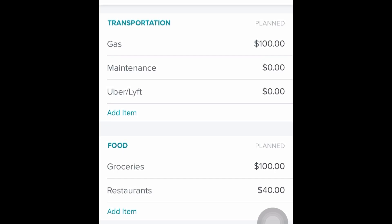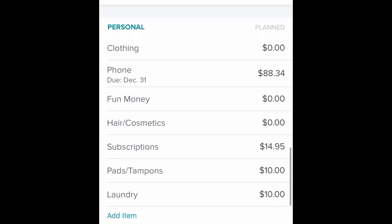Groceries are $100 per person, so $200 altogether. We never really go over $200 to $250. $40 for restaurants — that'll probably be different this month because of the holidays. That's just our usual for every single month. And if there are extra groceries, you know, shampoo and stuff, it takes care of it.